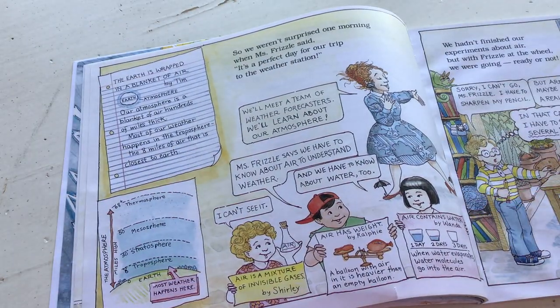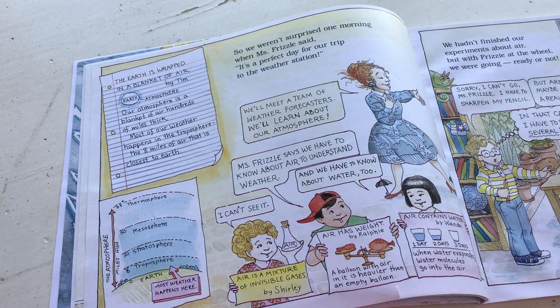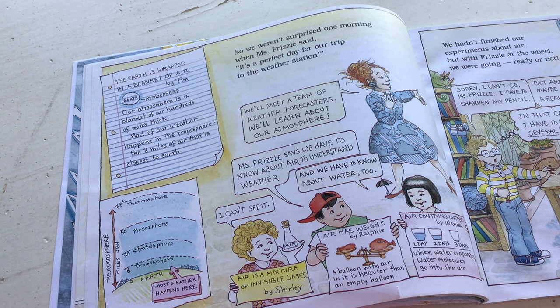'We weren't surprised one morning when Miss Frizzle said, it's a perfect day for our trip to the weather station.' Here's a report: the earth is wrapped in a blanket of air. Our atmosphere is a blanket of air hundreds of miles thick. Most of our weather happens in the troposphere - the eight miles of air closest to the earth. Here's a diagram showing earth, the troposphere, stratosphere, mesosphere, and thermosphere - the pieces of our atmosphere.